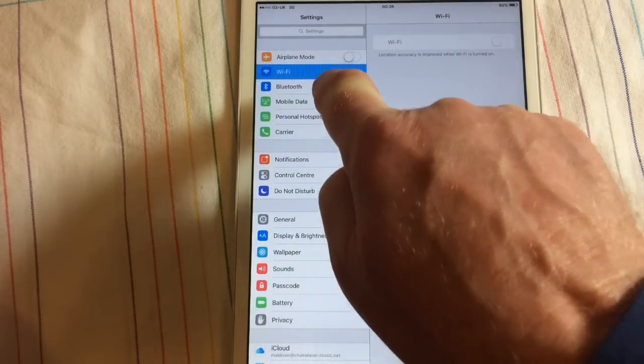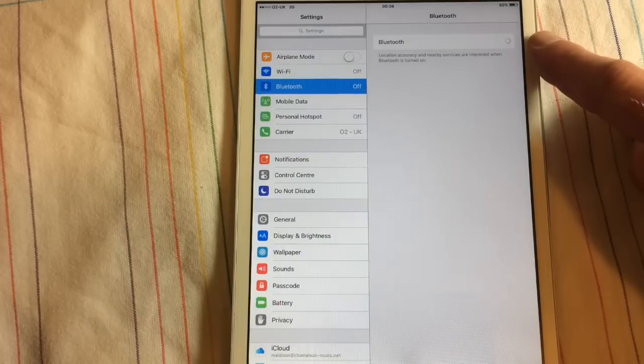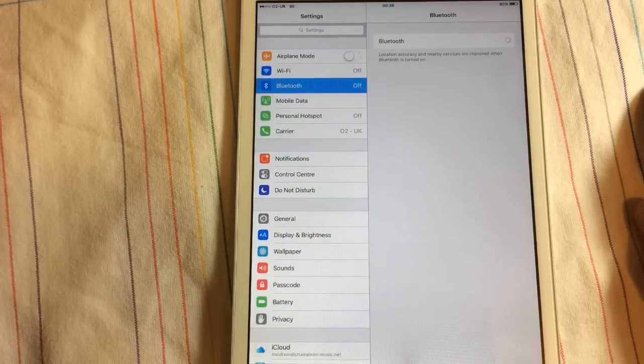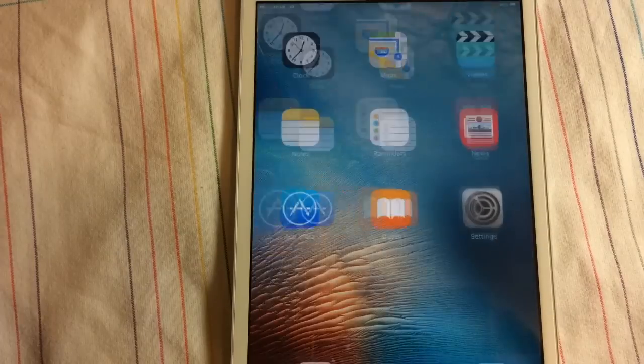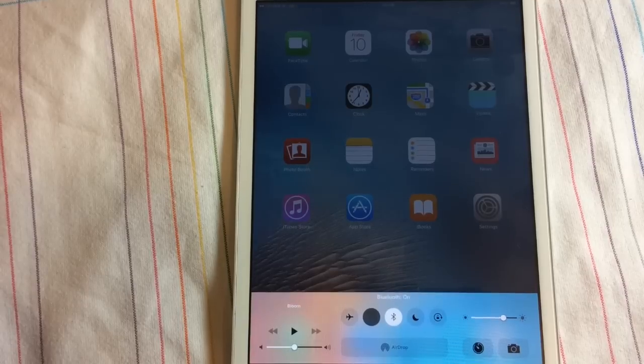The other thing I noticed is that if I turn Bluetooth on, Bluetooth isn't working — I've got a dial that's just going round and round and never actually connects to anything. If I slide up from the bottom there's a Bluetooth option, and clicking it tells me Bluetooth is on, but I have absolutely no Bluetooth connection.